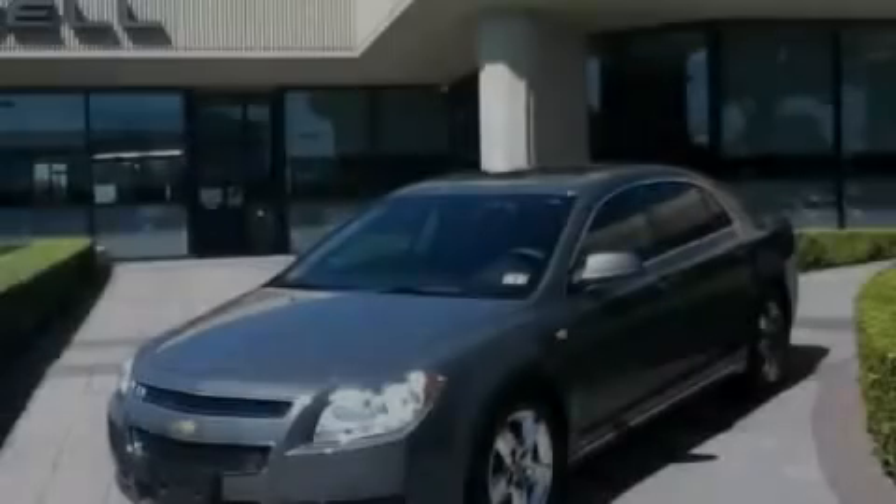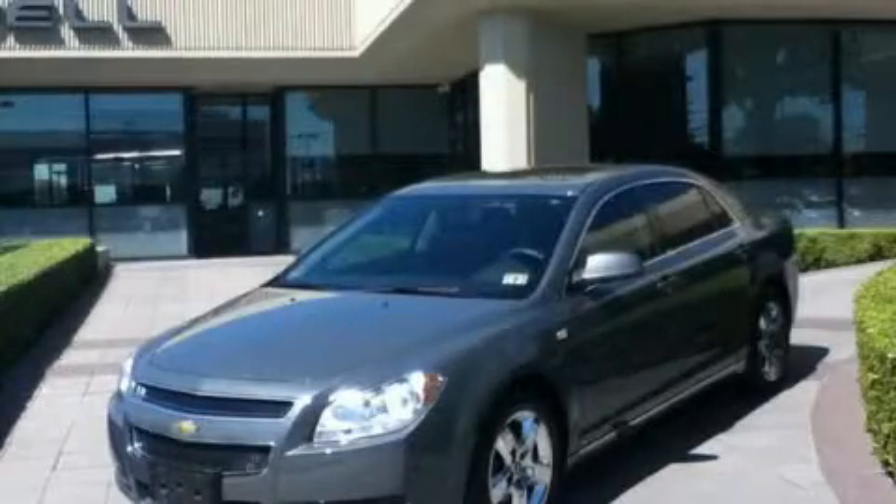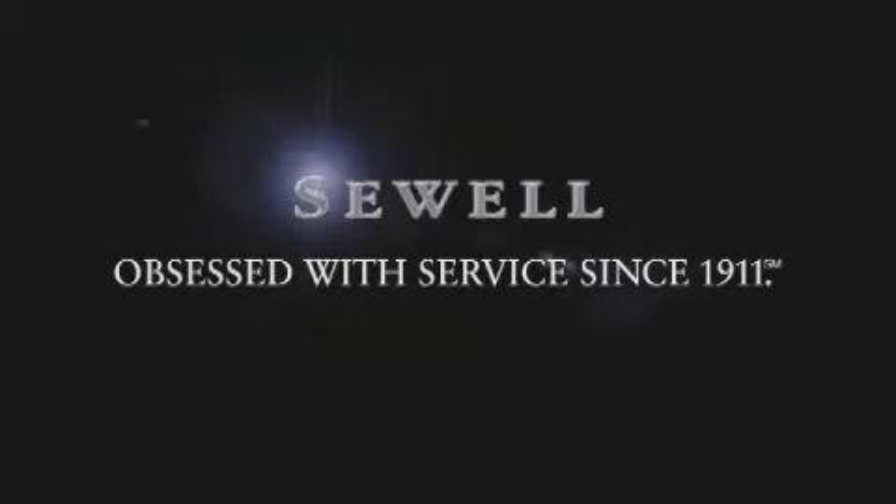Stop by today and test drive this vehicle for yourself. Now that you've seen the car of your dreams, come see the dealer of your dreams. Sewell — service, sales, and efficiency so obsessive, you'll want to pinch yourself.